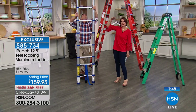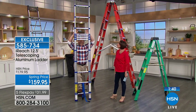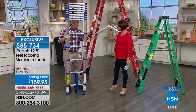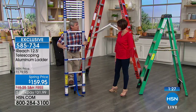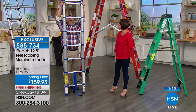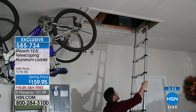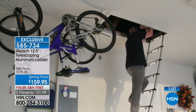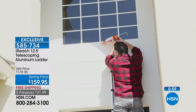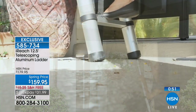One safety tip: if you don't need all 12 feet, start extending from the bottom rather than the top so you don't have a big block of rungs to step over. Uses include cleaning gutters — even with gutter guards you need to clean them off — and accessing attic scuttles. Every homeowner needs a good ladder, and this is exclusive to HSN at $159.95 spring price with free shipping.